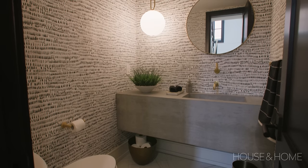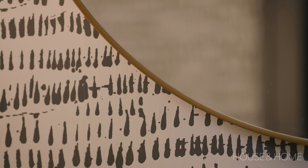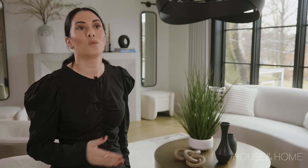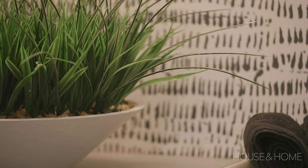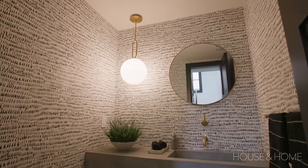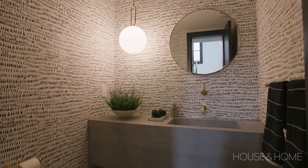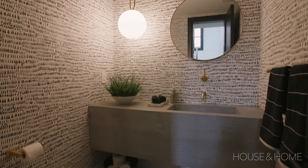The powder room we had a little bit of fun with. We looked at a lot of wallpapers and ultimately landed on the Queen of Spain print, which really speaks to a modern aesthetic. It keeps consistent with the color palette throughout the home but creates a bit of visual interest. We brought in that concrete material for the sink and a big beautiful pendant, and what I love is that it's not perfectly symmetrical — the sink is off-center with a little bit of counter space and the pendant right above.